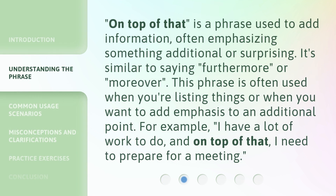'On top of that' is a phrase used to add information, often emphasizing something additional or surprising. It's similar to saying 'furthermore' or 'moreover.' This phrase is often used when you're listing things or when you want to add emphasis to an additional point. For example: 'I have a lot of work to do, and on top of that, I need to prepare for a meeting.'